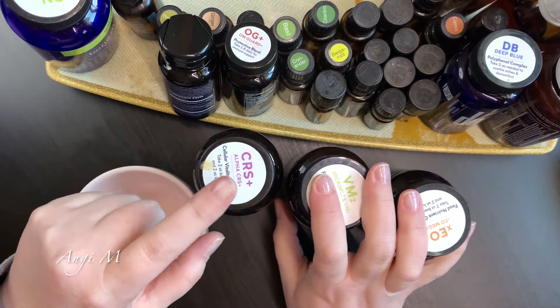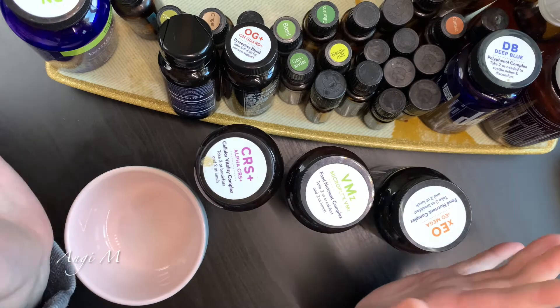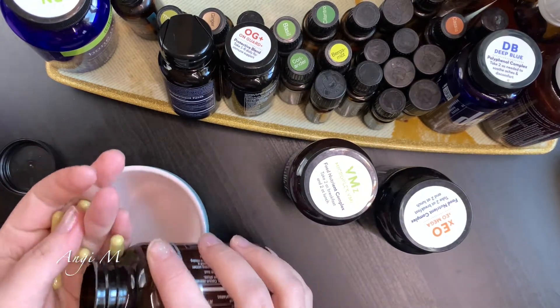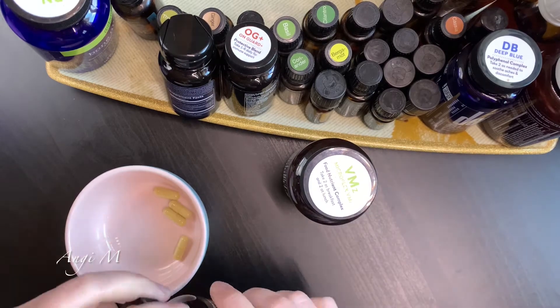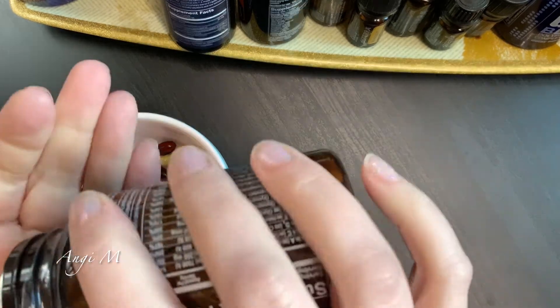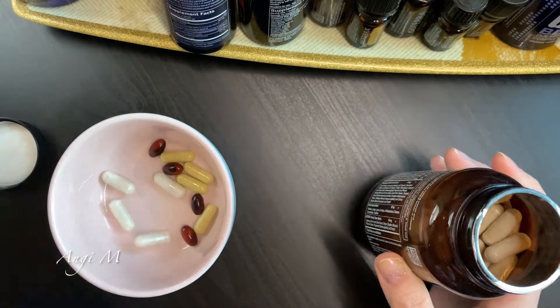When I was pregnant and nursing, Alpha CRS had to more or less go out for me. For some reason there's something in this that just exacerbated tiredness in my system. Daily, you take four of each of these. This is going to seem like a lot, but there's another four.